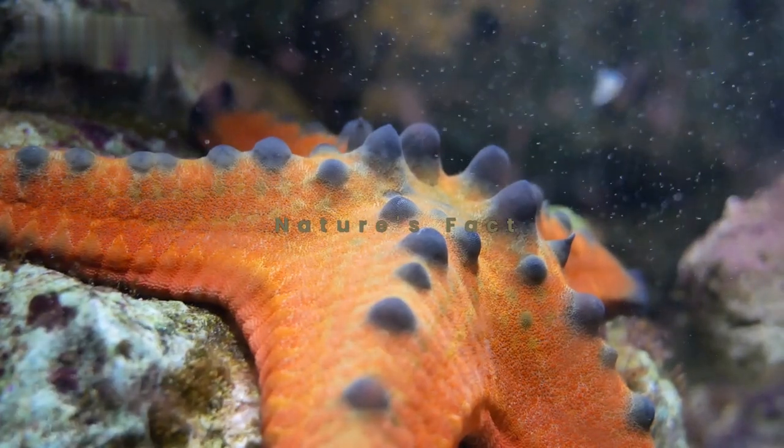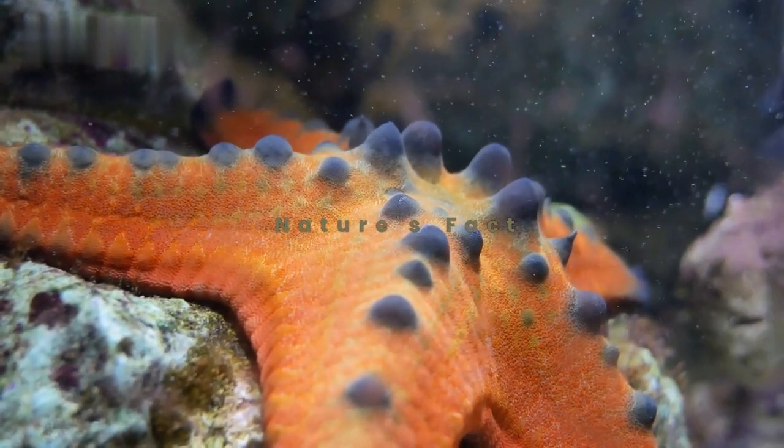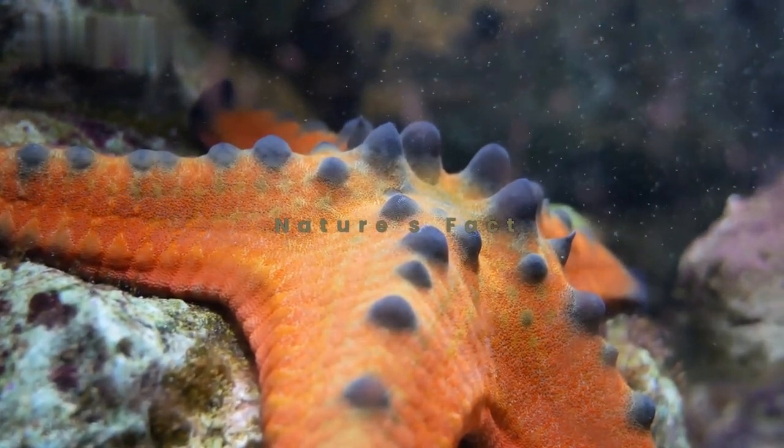Let's take a closer look at their anatomy. A starfish's body is organized around a central disk, from which multiple arms radiate. These arms house an intricate network of tube feet, which help them move, capture prey, and even breed.